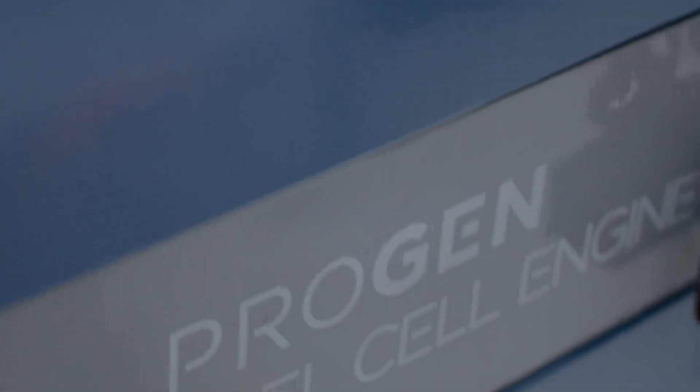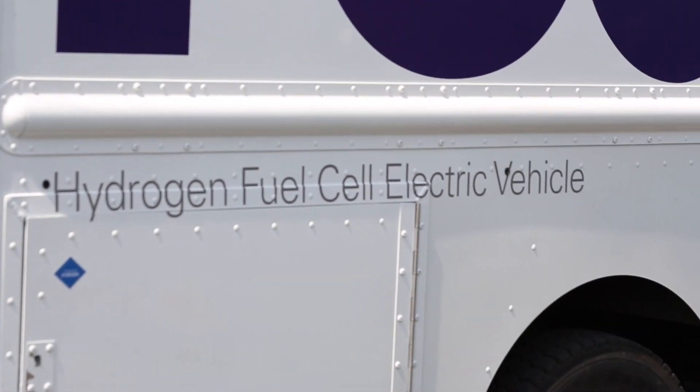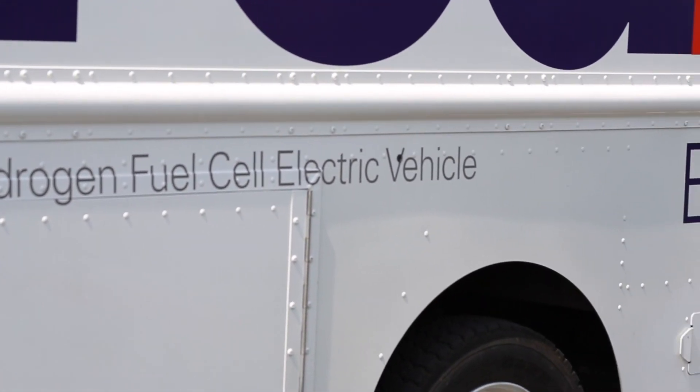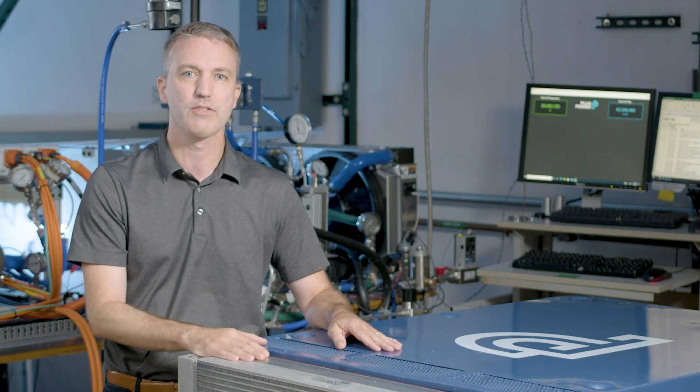But with the fuel cell, once you have the fuel cell system itself, and if you want to extend the range, you only have to add more hydrogen tanks, so it's a much smaller and lighter component to extend the range beyond a hundred miles.